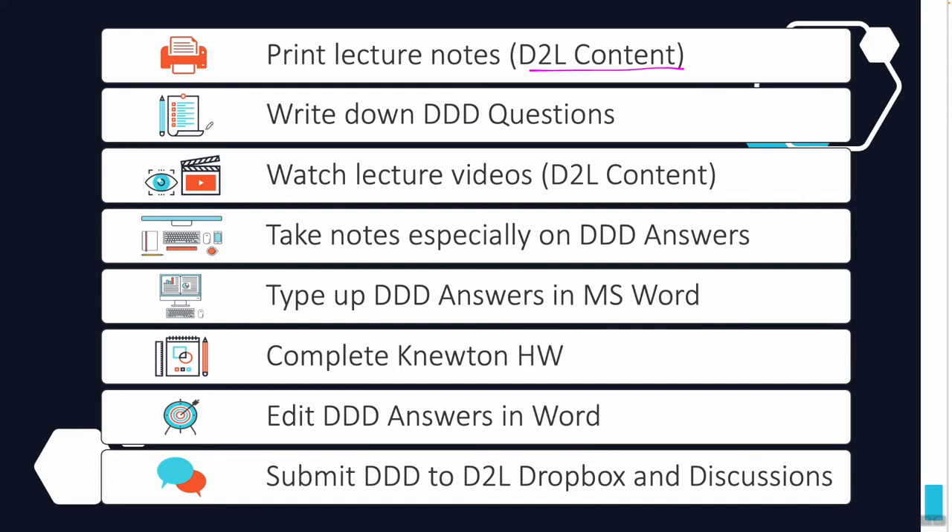You'll see in D2L Content the places to submit your DDD answers, and they will have all of the questions listed for that particular chapter. Write them down on top of your lecture notes, because then you'll watch the lecture videos using your lecture notes and take notes on top of them — writing down everything you see in the videos that isn't already on your lecture notes. You'll want to especially focus on things that answer or hint at answers for the DDD questions, and maybe use a special highlighter for those.